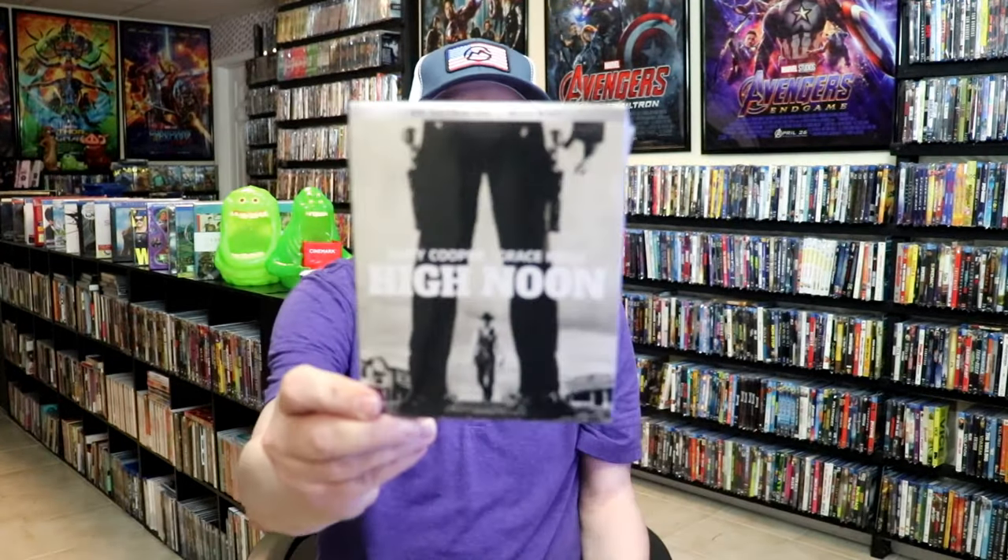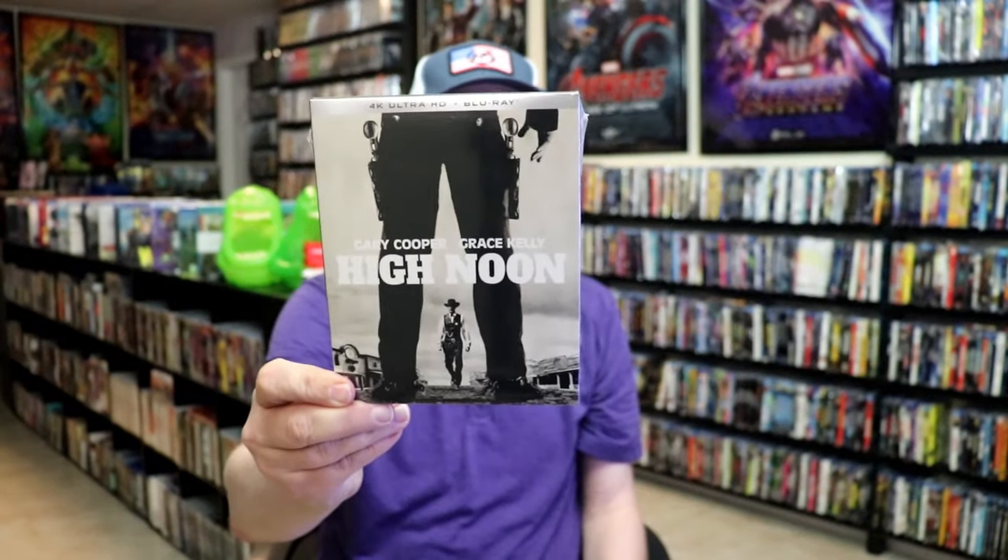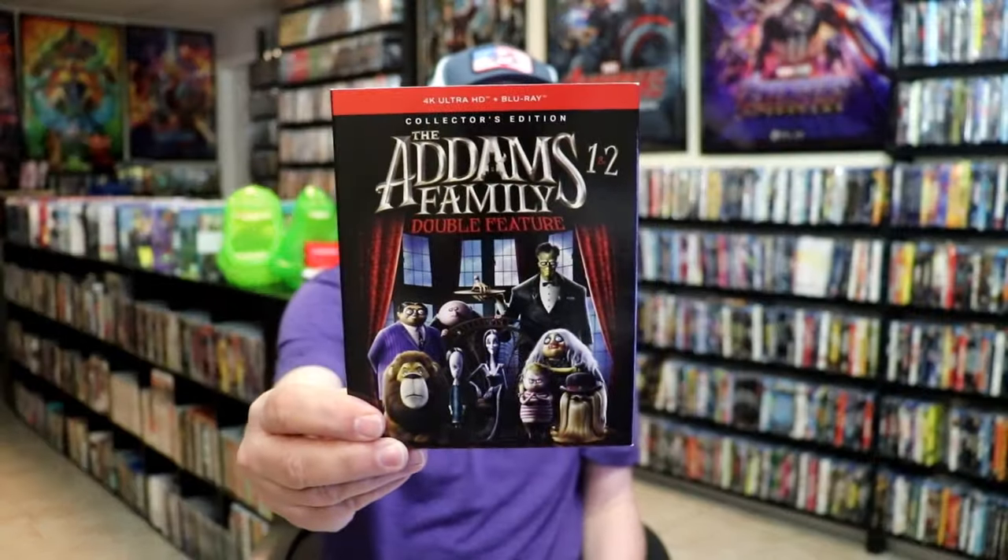Kino Lorber put out some great things the first week and throughout the month. We have Fletch, Fletch Lives, Secret Beyond the Door, and this 4K release for High Noon, which I've never seen before. I love a good Western, so I'm definitely looking forward to that. Shout Factory put out a collector's edition for the Addams Family 1 and 2 on 4K with a slip cover.